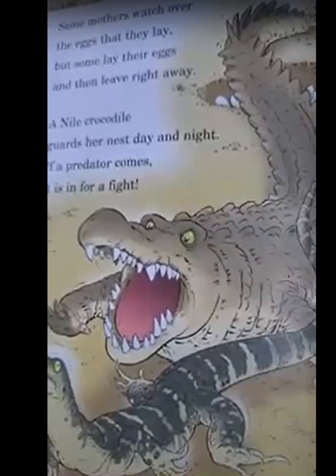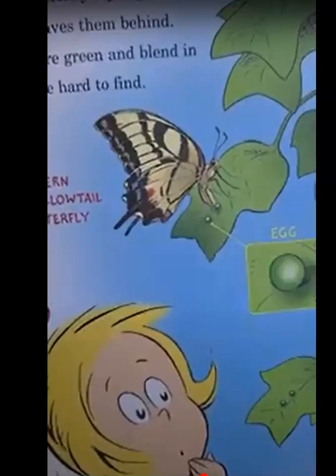Some mothers watch over the eggs they lay, but some lay their eggs and leave right away. A Nile crocodile guards her nest day and night — if a predator comes, it's in for a fight. This butterfly lays eggs then leaves them behind. They are green and blend in, and they are hard to find.